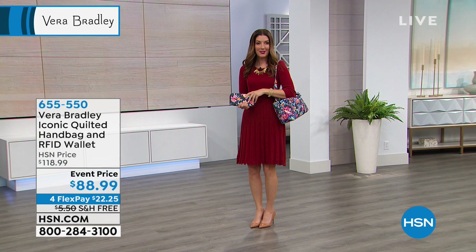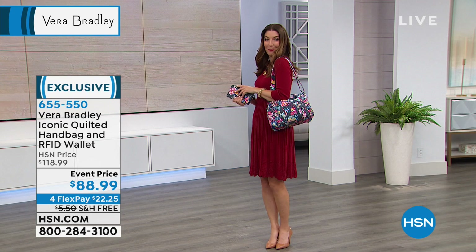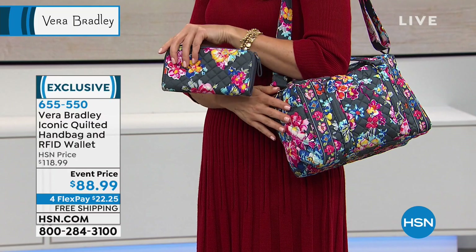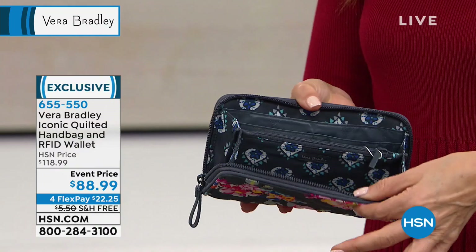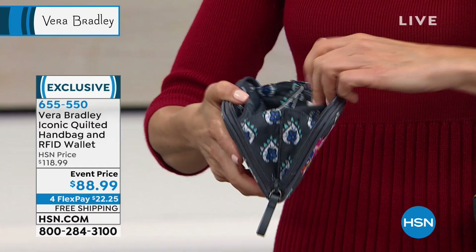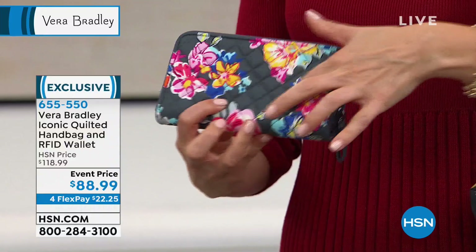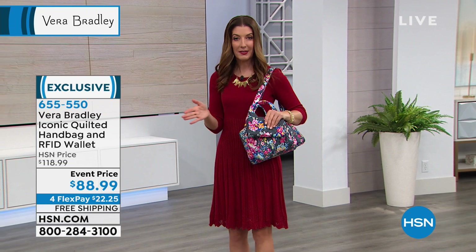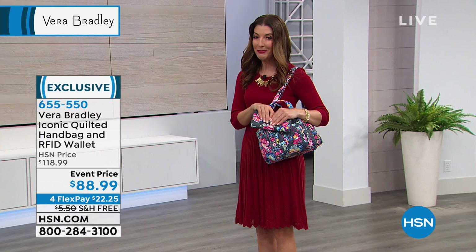I've got a little showstopper for you. You are getting both of these tonight for our incredible discover price of $88.99. You're getting the satchel — I'm holding it in the Pretty Posies collection — and you're also getting the matching wallet. The wallet is also RFID protected, so everything is secure and safe. It comes with great little slots for your credit cards and cash, plus a zipper compartment in the center. Usually the wallet on its own is about $50 and the bag is about $80 — you get them both for $88.99. We have two great solids — classic navy and black — plus the Daisy Dot Paisley and the Pretty Posies, which is the brand new color.